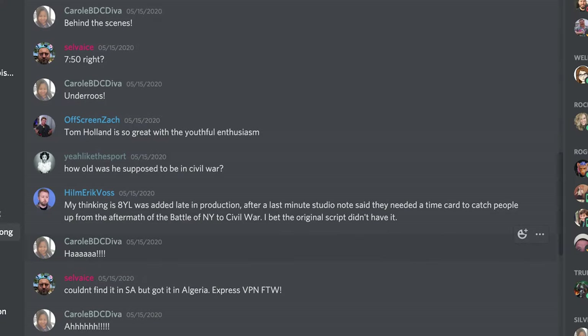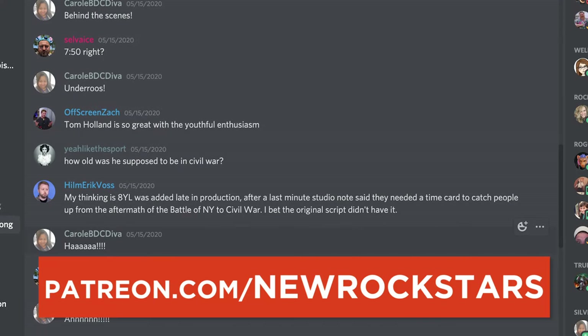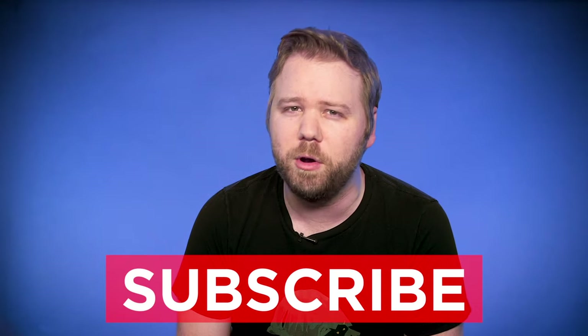Join our future watch-alongs on Discord by becoming a patron at patreon.com/newrockstars. We'll wrap up on the MCU in a few weeks but plan to continue weekly watch-alongs with a new film series. Follow me on Instagram and Twitter at EAVoss, follow NewRockStars, and subscribe.